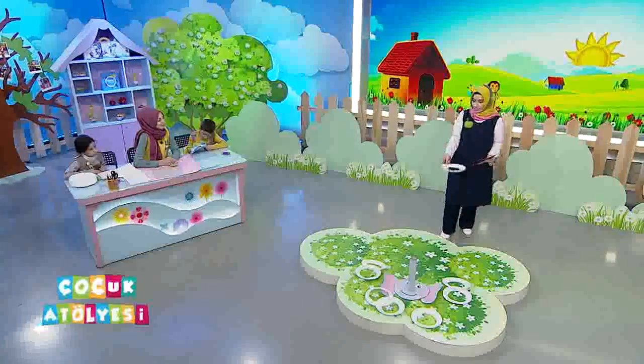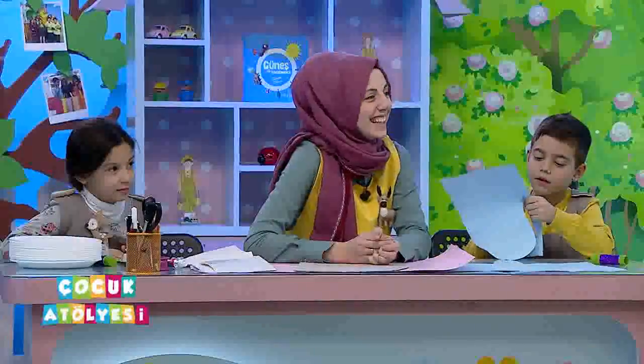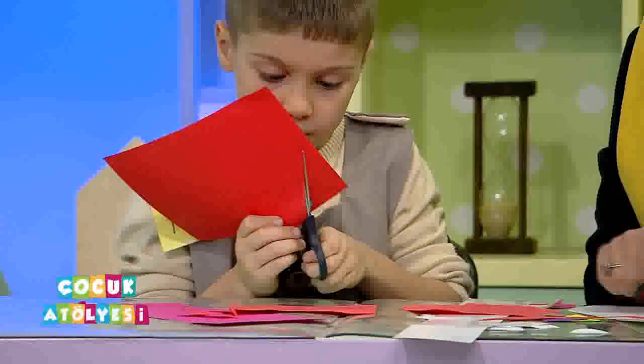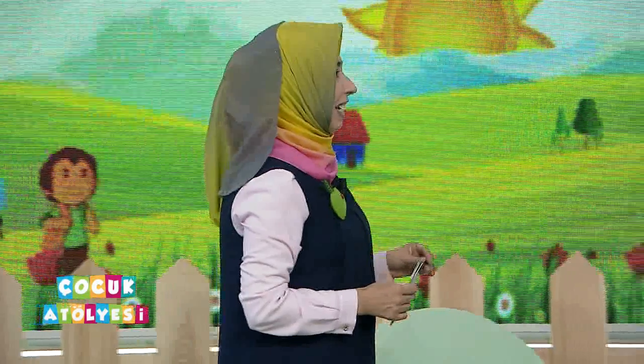Önemli olan aslında hem filin özelliklerini öğrenmek hem de oyunumuzu kendimiz hazırlamak. Ayrıntıları biraz sonra anlatalım, sonra da oyunumuzu oynayalım. Peki arkadaşlarımız size yine yardımcı olacaklar. Biraz sonra ayrıntılı bilgilerle sizlere dönelim ve çalışmaları başlatalım.